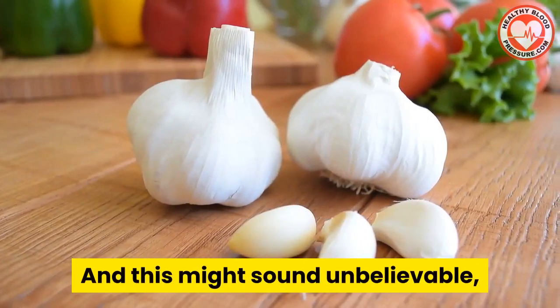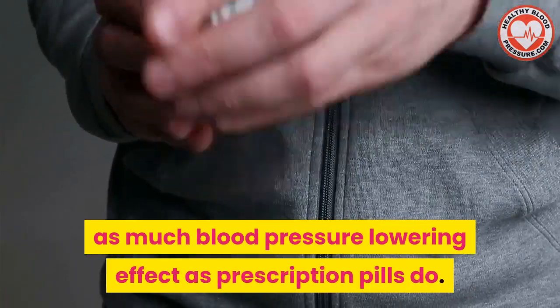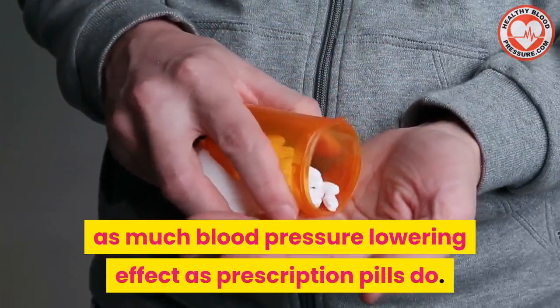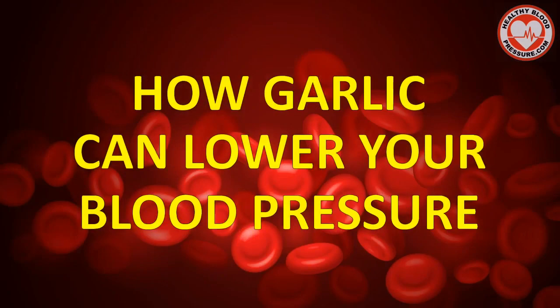This might sound unbelievable, but studies have shown that garlic has as much blood pressure lowering effect as prescription pills do. So in this video, you're going to discover all about how garlic can lower your high blood pressure.